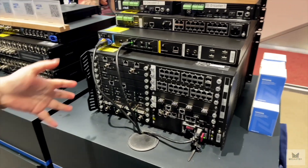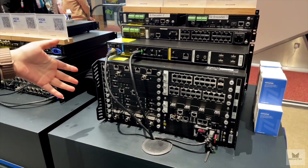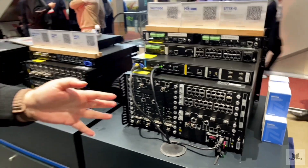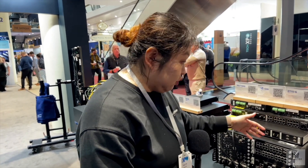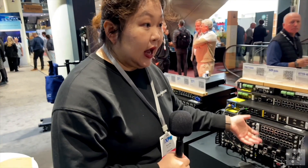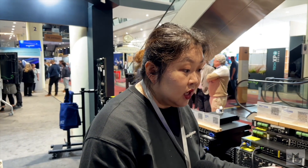It supports HDBaseT, 12G-SDI, HDMI, NDI, and 2.1T on the input side. For output, we can support the original solutions like optical pods or ethernet pods, and also HDMI and 12G-SDI output.